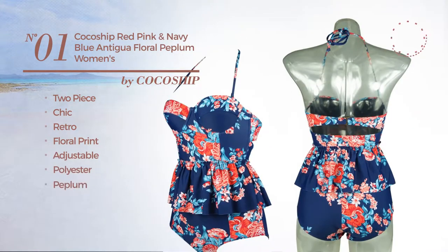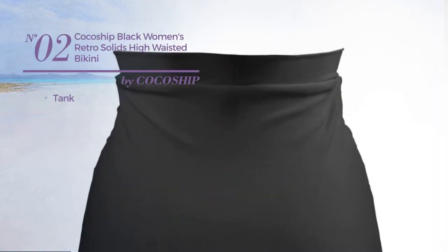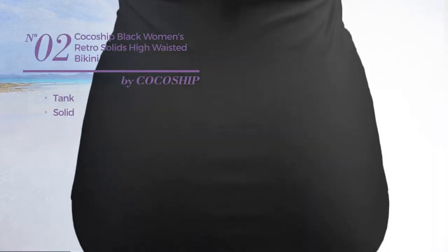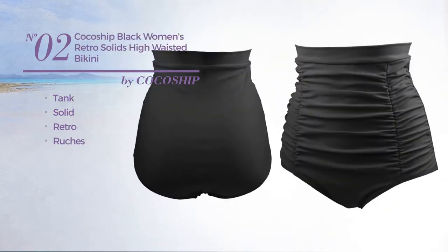adjustable polyester, styled with peplum, with a high waist, available in two more colors. Number two: a tankini featuring a solid retro touch styled with ruches. This tankini includes a bikini bottom and high waist, available in six other colors.